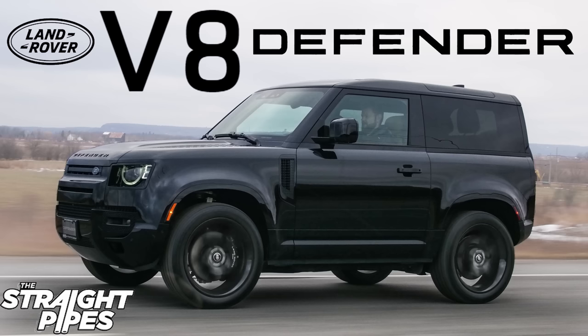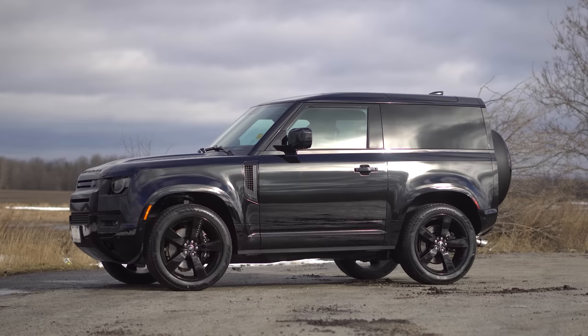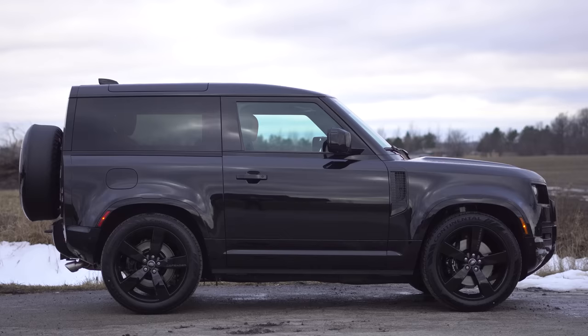The front still looks cool and the back still looks cool. Overall, sweet looking, cute, strong little SUV. And the stance on this thing with the air suspension lowering it right down looks amazing. Everything about this is cool and it's so one of a kind.